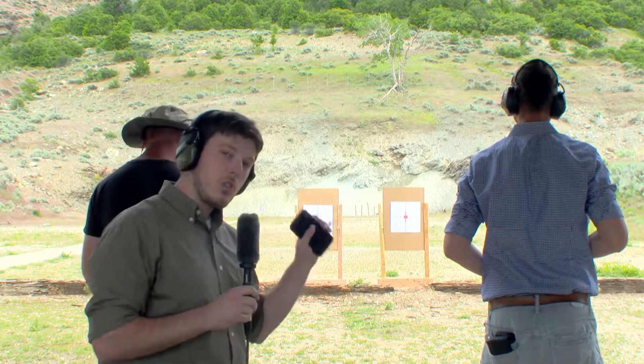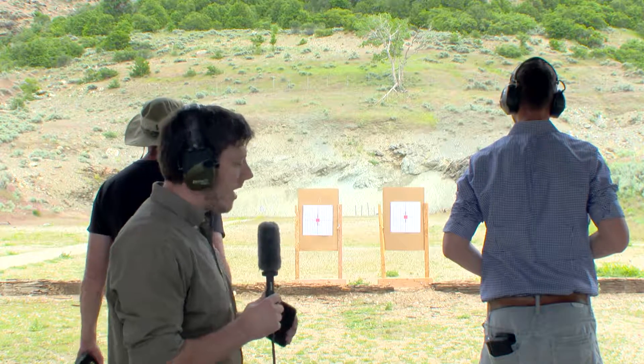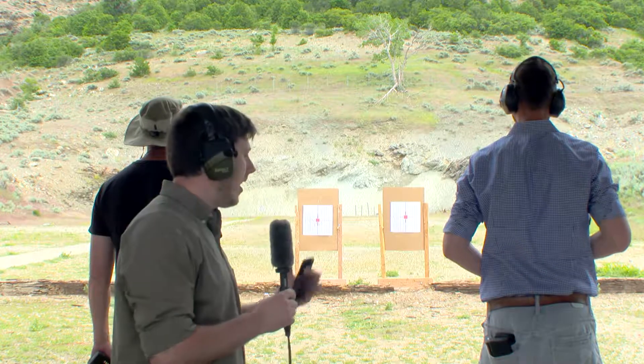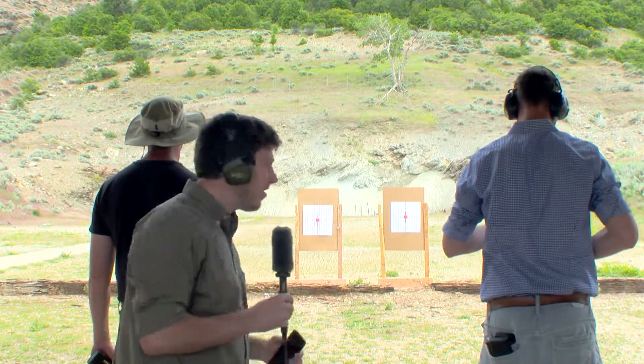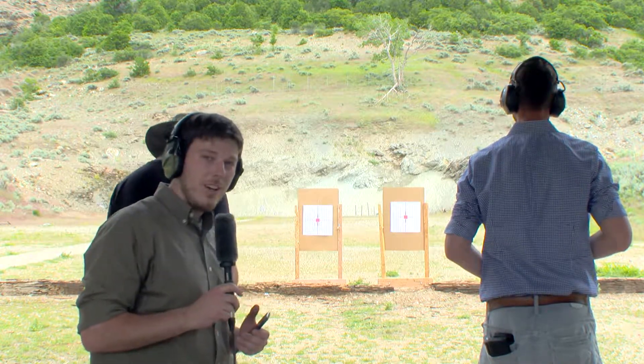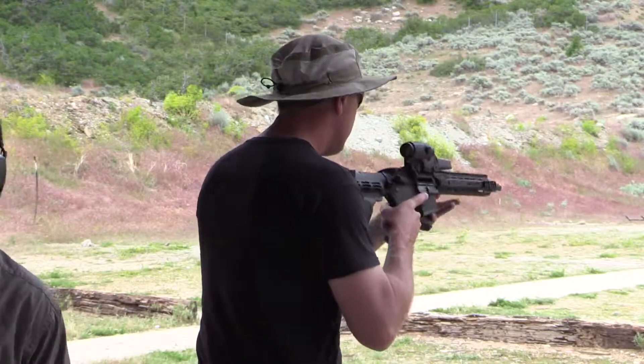So what we've done is we've swapped sides. Jordan will now be shooting the 10-round magazines and will face the same challenges the Sergeant had — no duty belt and taking care to protect the magazines from damage. The Sergeant will be using the 30-round magazines. We're going to see how quickly they can go and compare the times.